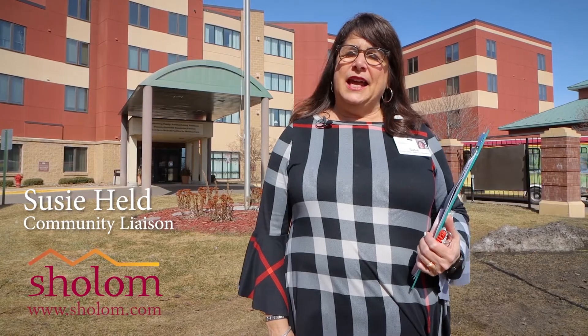Hi, welcome to Reitenberg Family Assisted Living. My name is Susie Held and I am going to give you a tour of our building today.